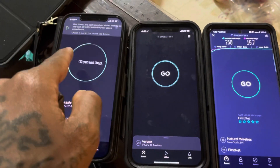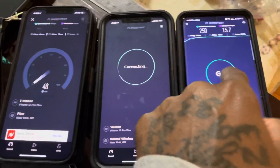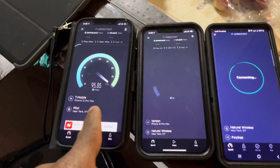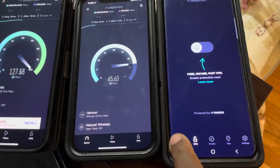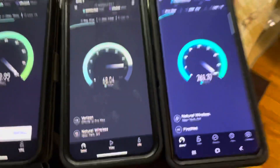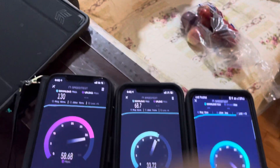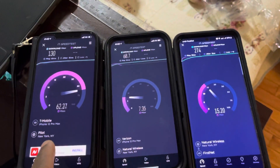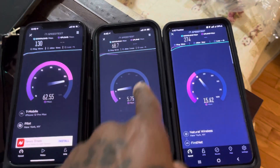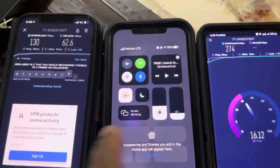Hey guys, we're going to do a showdown: T-Mobile, Verizon, and FirstNet. This is a Galaxy S21 Ultra. As you can see, this is a showdown between T-Mobile low band 5G and Verizon LTE. I got LTE in my house — this is Verizon. No DSS on Verizon.